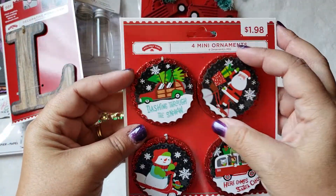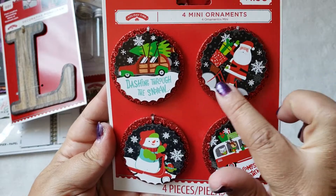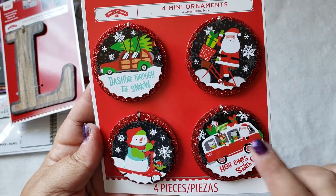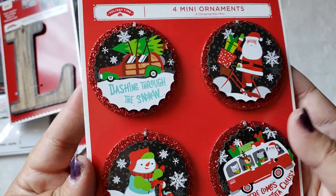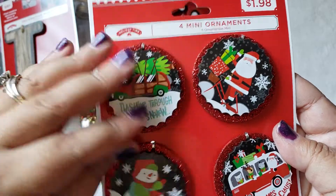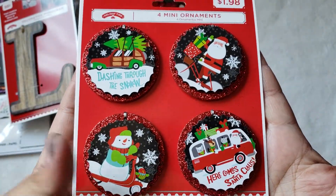This is a repeat purchase — I've gotten these before. I've made paper clips out of these. I probably won't do that again, but I'll probably use them for making rosettes or embellishments. These are so cute, and they just have a flat back so they're perfect for adding to projects.